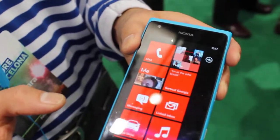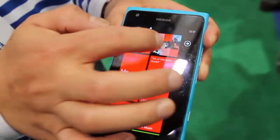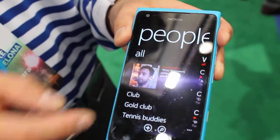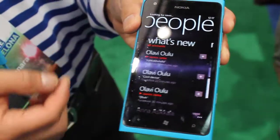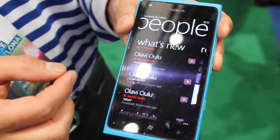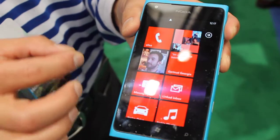Once you get inside the Lumia 900, it's all about people and live tiles. People Hub gives you instant access to all your contacts in the same list, and in that same hub you can also see their immediate social updates. Live tiles let you see the latest updates from a particular app as well as from your favorite people.